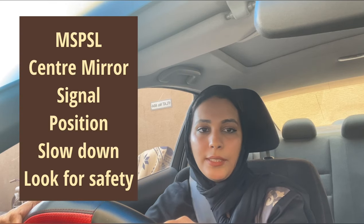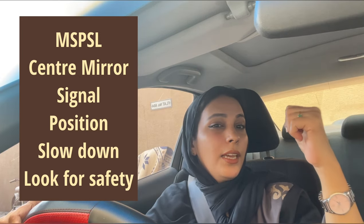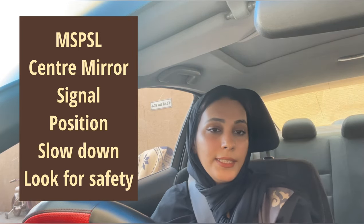The examiner will tell you to turn right or left. The key points to keep in mind for turns is MSPSL: M means mirror — check if there is any vehicle close behind you — then Signal left or right, then P for Position — position the car in the center of the road — then Speed down, then Look for safety on both sides, then go. Please don't touch the yellow line while taking a right or left turn. It is a minor mistake, and they will mark one for each time you make the same mistake.